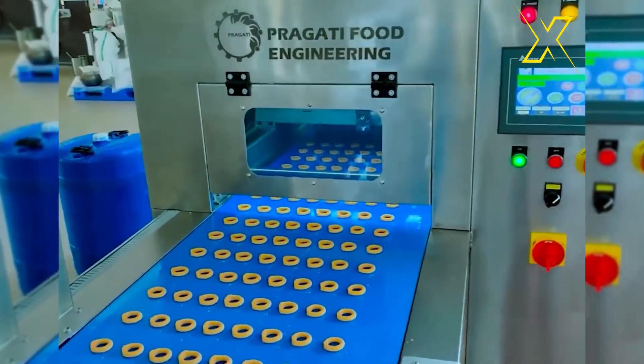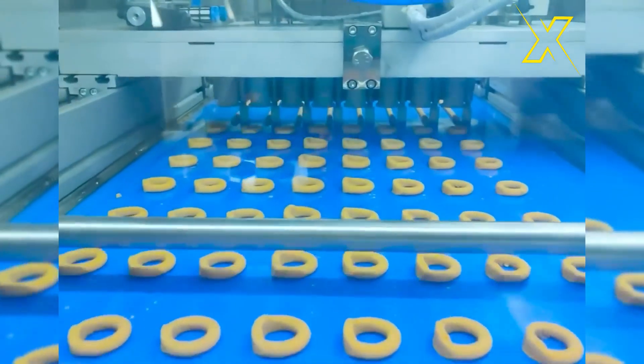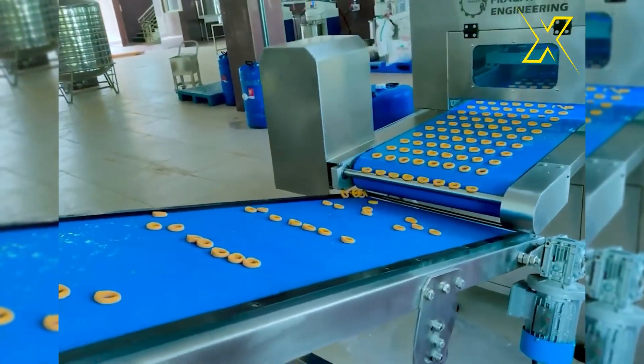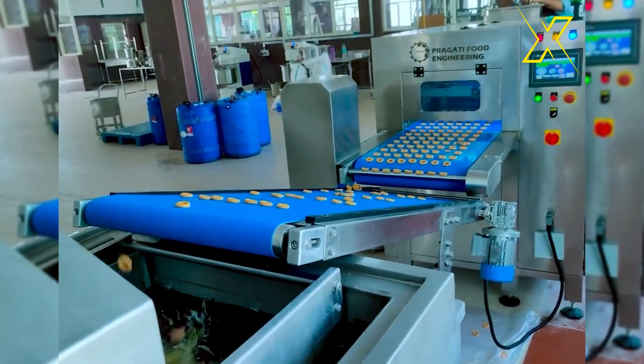This baking line offers a diverse range of shapes and designs for your pastries, making it a versatile and indispensable tool for commercial bakeries and pastry shops. Whether you're looking to create traditional favorites or innovative creations, this baking line has you covered.